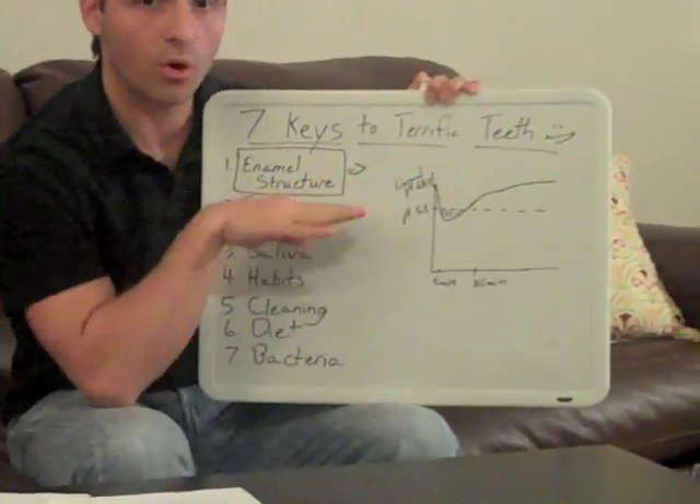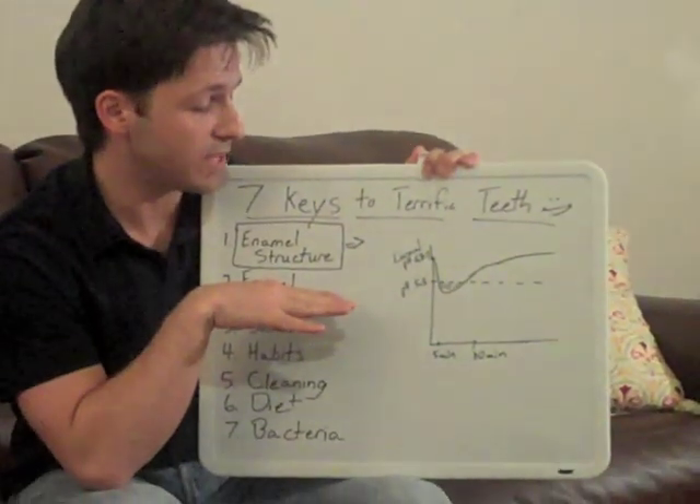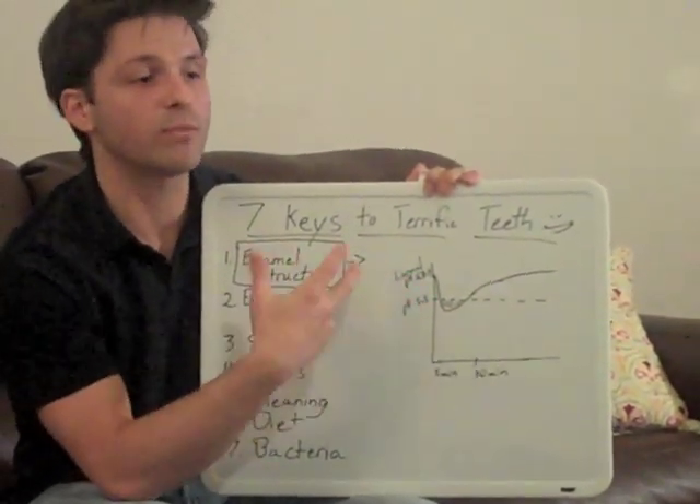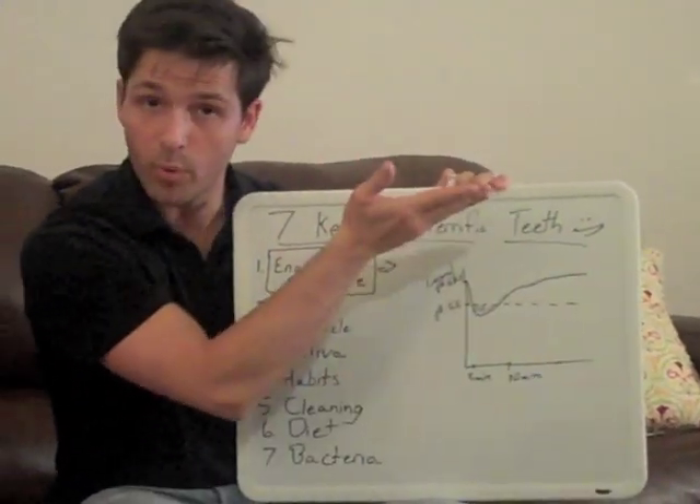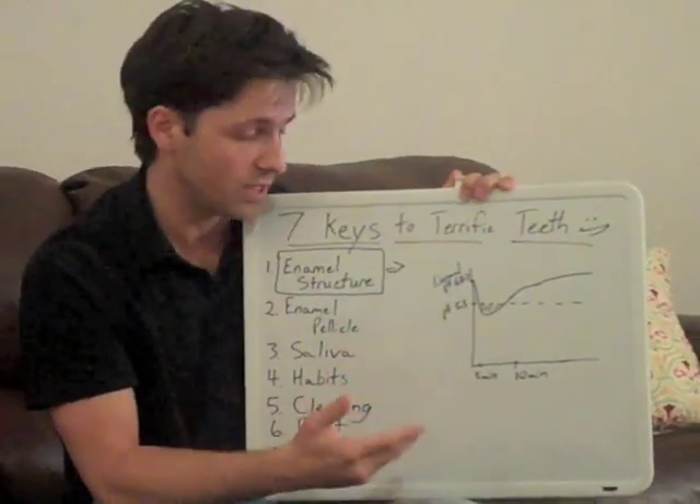Anything below that point of 5.5 means that your enamel is losing minerals, and when your oral pH is above that point, that means that minerals are going back into your teeth.